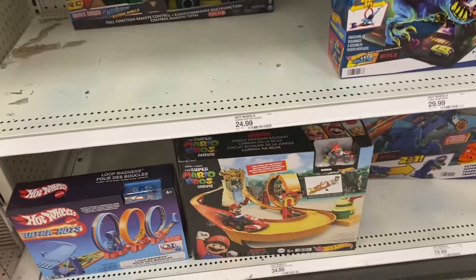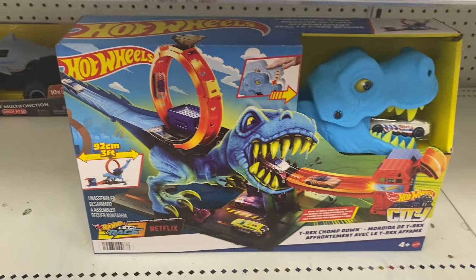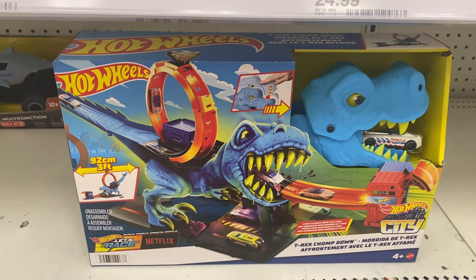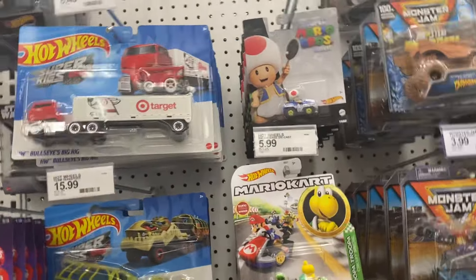We're here looking at some Hot Wheels and other cars at Target. The T-Chomp Down — that's a cool toy right there for $30. We have our special Hot Wheels here, and I especially love the Target one.